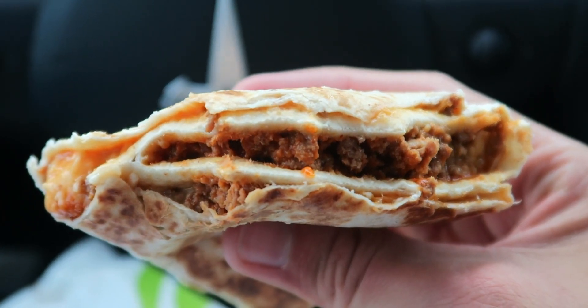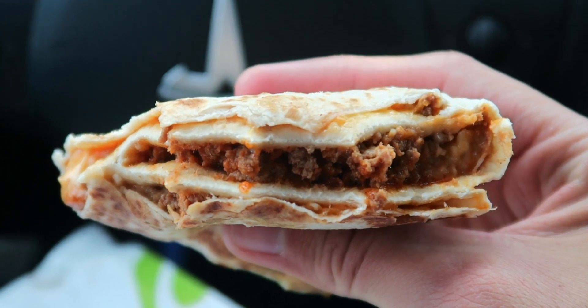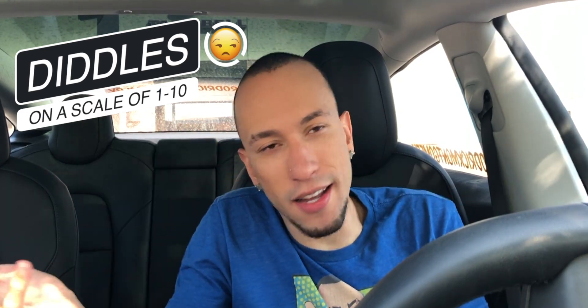This is pretty loaded and pretty filling, but that's really all I got to say. Alright guys, so there we have it — Taco Bell's new grande stacker with double the beef, nacho cheese, shredded cheese, all that good stuff, and a nice oversized flour tortilla. On a scale of 1 to 10, I gotta say it's a diddly. It's loaded up with double the beef and a lot of cheese, but that's it.